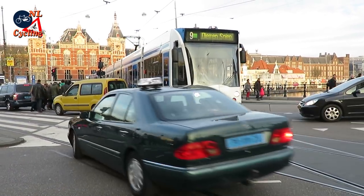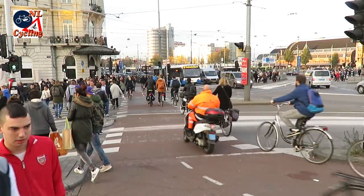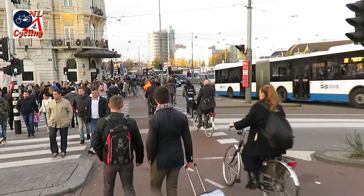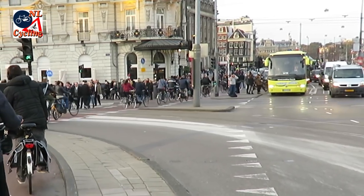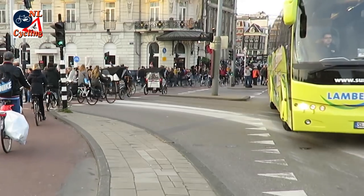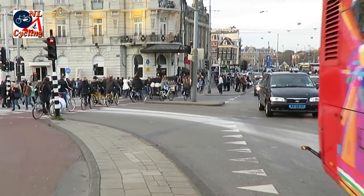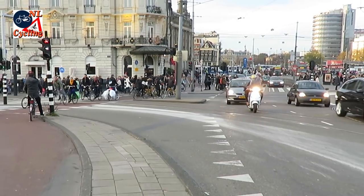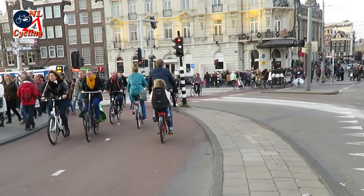Clearly this has to be changed. And the good news is the entire station island will be changed. All these motor vehicles will have to use a new route in the near future. The reconstruction has already started. A completely new road, partly in a tunnel, was built behind the railway station. So this area in front of the station can become almost car-free in the next years. So what you see here is really the before situation of a major reconstruction.